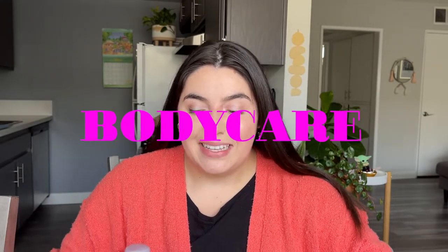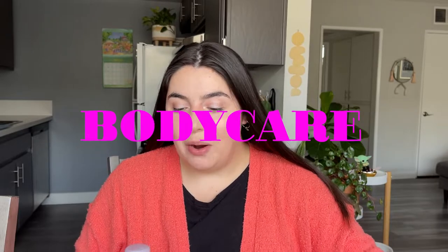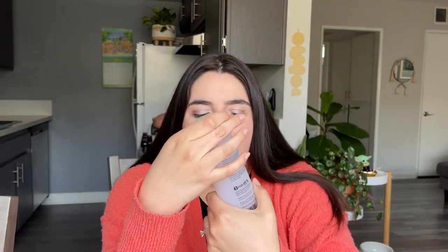We are approaching the end with the last category — body and shower products. First, this is the Flamingo Foaming Shave Gel. I use their razors as well and I really like them. You can just pick this up at Target — nothing too special, but just a staple shower product. And another staple shower product is the Necessaire Eucalyptus Body Wash. I love the way that it's scented and I love Necessaire's packaging. I love a lot of their other products and would highly, highly recommend this one.